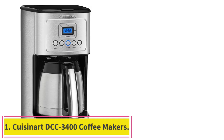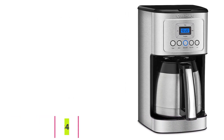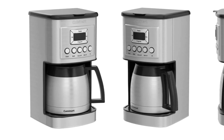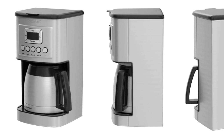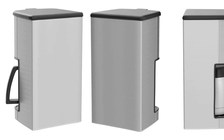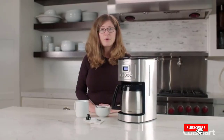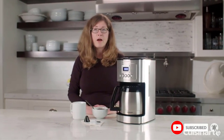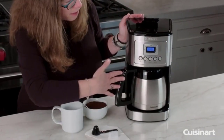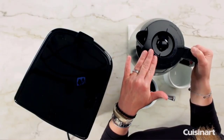Starting at number one: the Cuisinart DCC-3400 coffee maker. Cuisinart is one of the top appliance brands on the market, so it is no wonder they have the best rated thermal coffee maker. It is built well with a simple yet stylish design, and has an abundance of great features any coffee lover would adore. The thermal carafe holds up to 12 cups of rich flavored coffee, has a stainless steel handle, and keeps your coffee hot for hours.